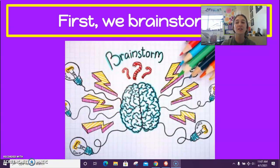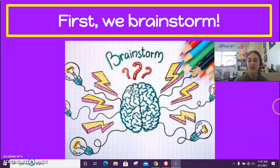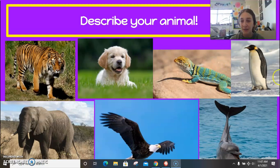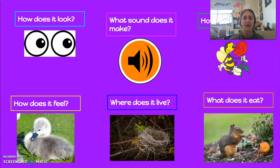So first, we brainstorm. Let's start thinking about how we can describe our animal. How does it look? Is it fluffy? Is it big or small? Is it soft? Is it orange, black, blue, or purple? How does it feel? Is it soft? Is it rough? Is it slimy, cold, hot, or scaly — like maybe a fish or a snake?